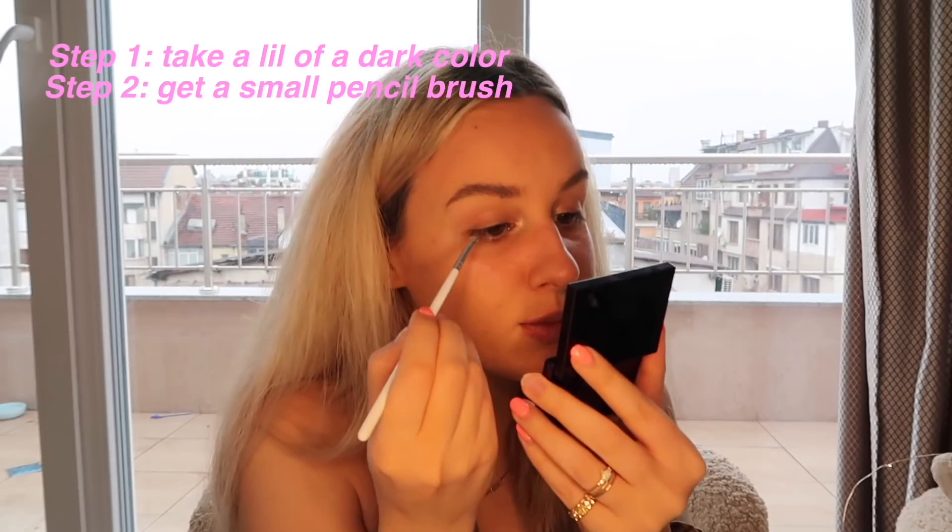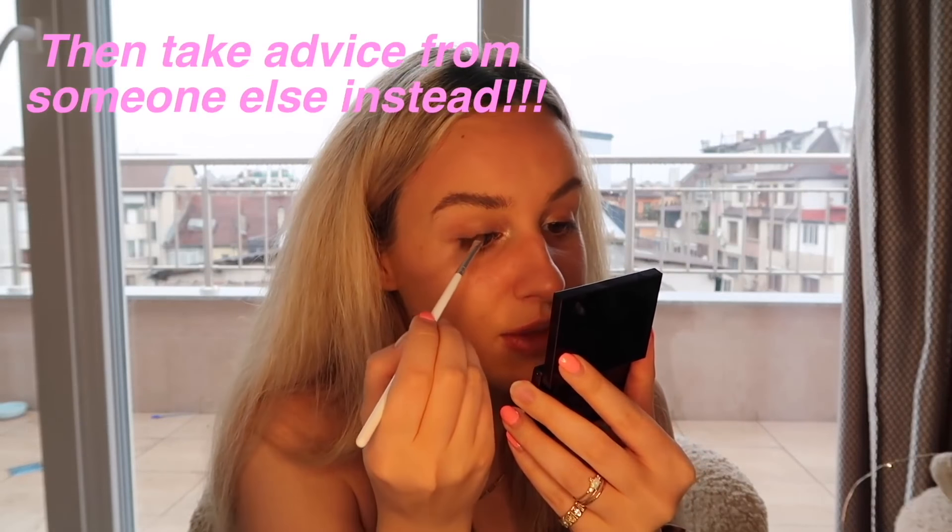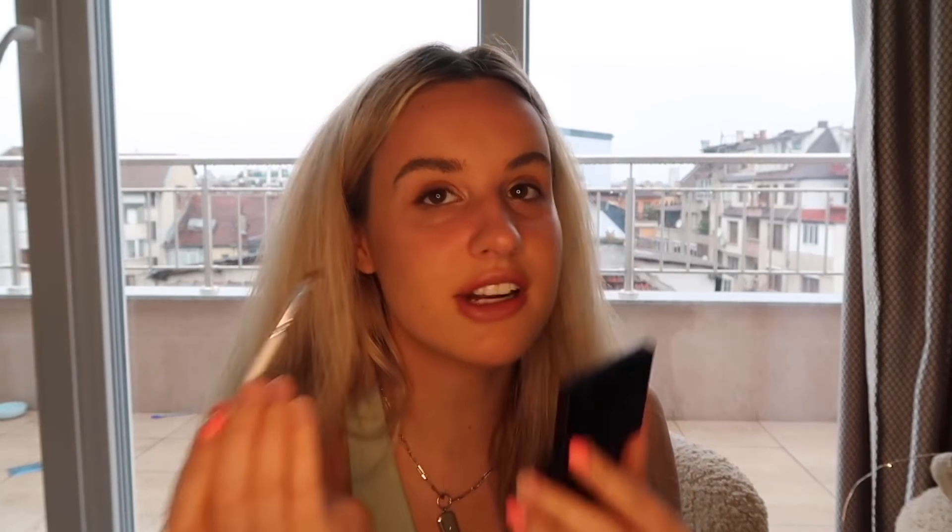Then we're going to do a shit ton of mascara. Addison's lash line is a little bit darker than mine just because she's born lucky. If you want a little bit darker lash line, just take a little bit of a dark color and a small pencil brush — and take advice from someone else because I don't know what I'm doing. But it just deepens it a little bit without adding any actual eyeshadow. After 72 coats of mascara, here is the final look. I smiled, I glamorized, I pouted and I muted it for you guys.